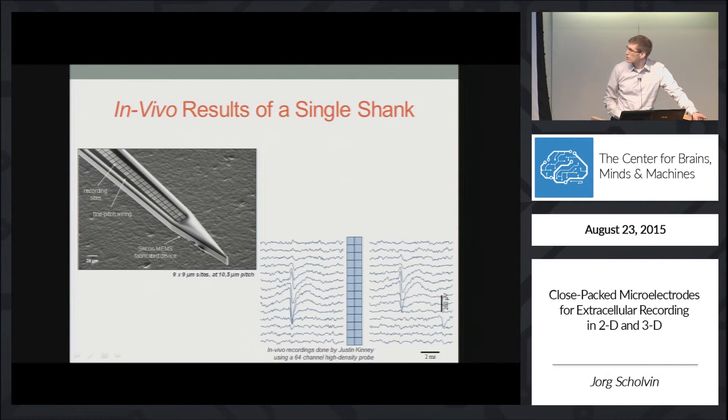As an example, there was a snapshot of a neuron firing recorded by a high-density 64-channel probe of the type shown on the right. You can see how the spike is picked up by this probe on 16 different recording sites.